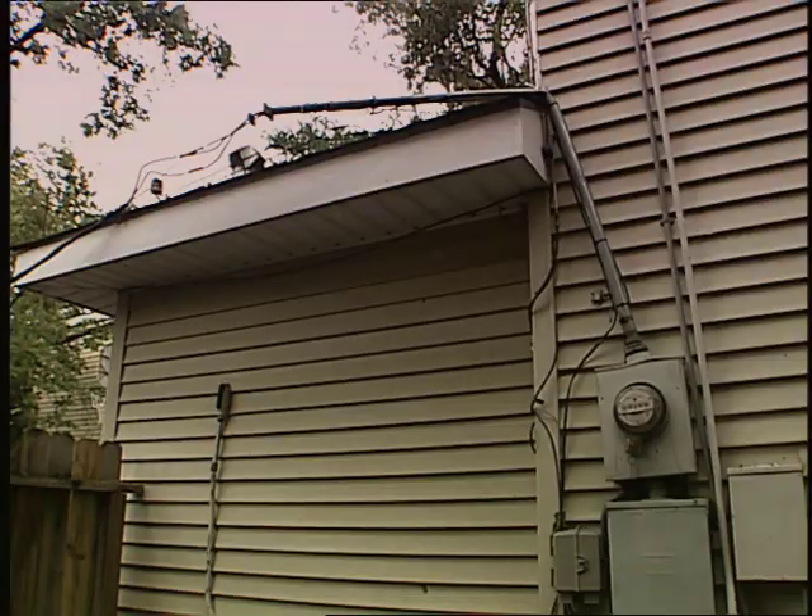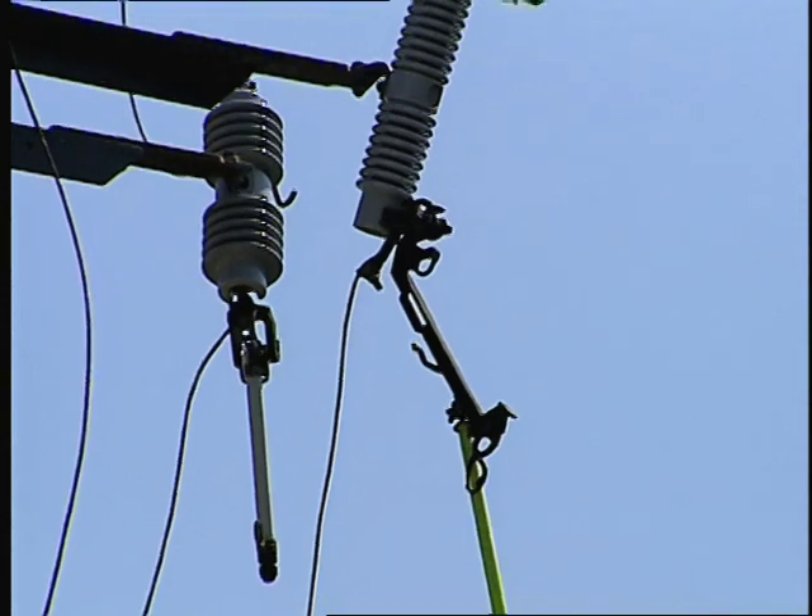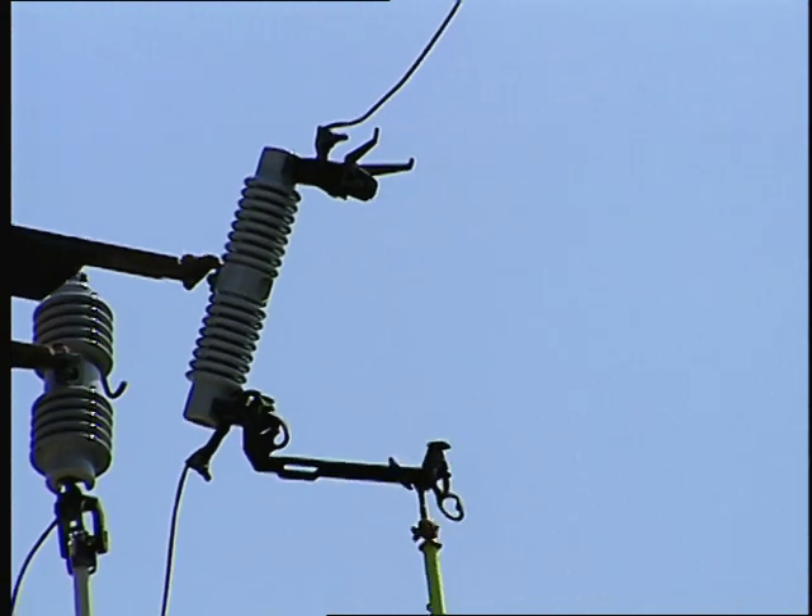At times, we also find damage to customer-owned equipment like the weather head. If this occurs, you must have the equipment repaired by a licensed electrician before our crews can safely restore power to your home.